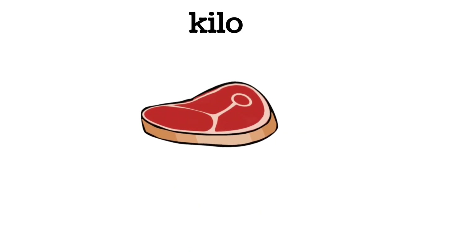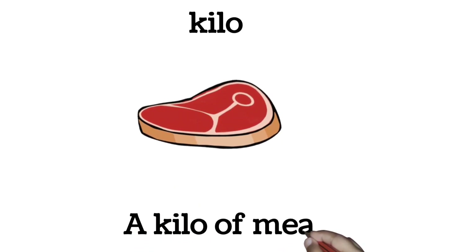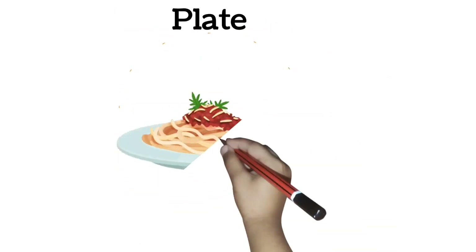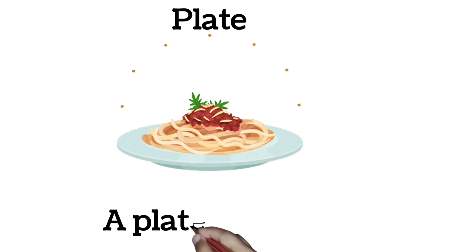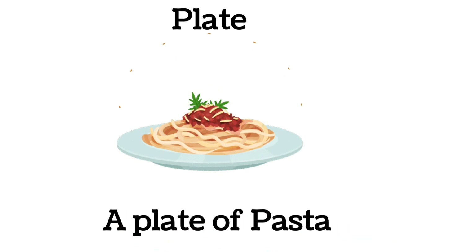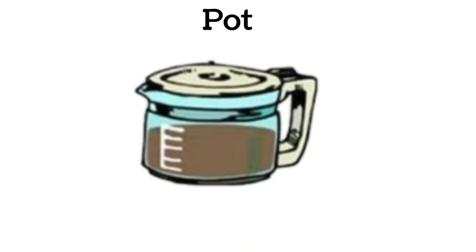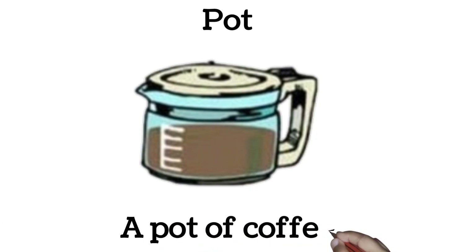Kilo. A kilo of meat. Plate. A plate of pasta. Pot. A pot of coffee.